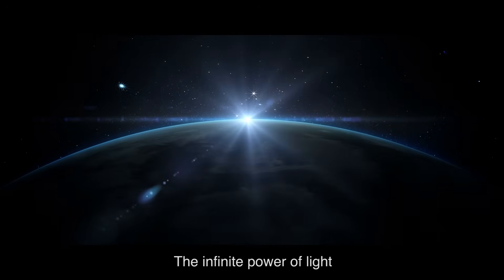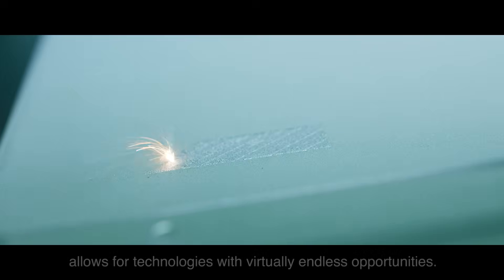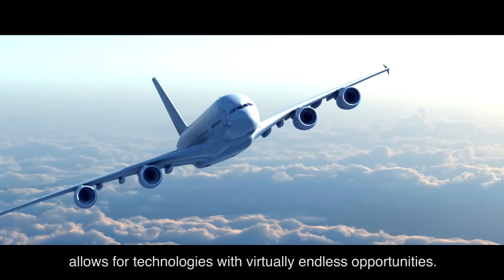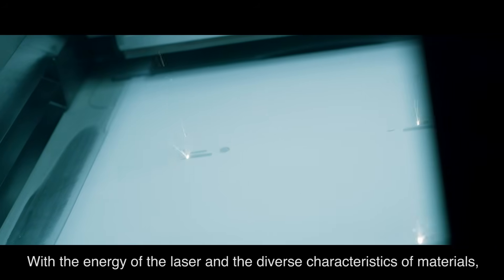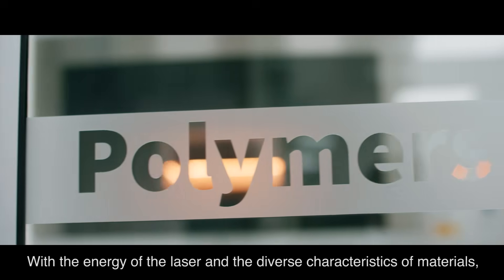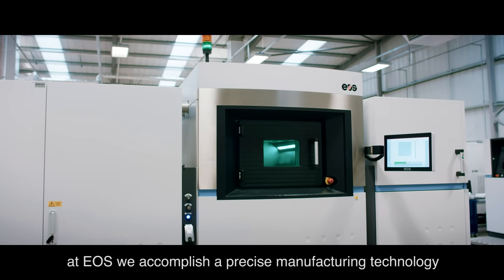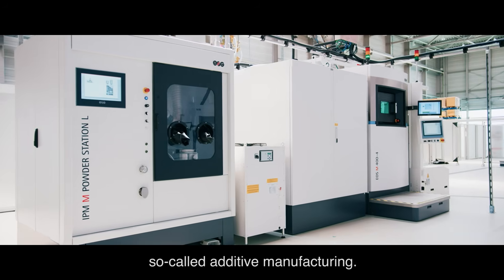The infinite power of light, bundled into a laser beam, allows for technologies with virtually endless opportunities. With the energy of the laser and the diverse characteristics of materials, at EOS we accomplish a precise manufacturing technology, so-called additive manufacturing.